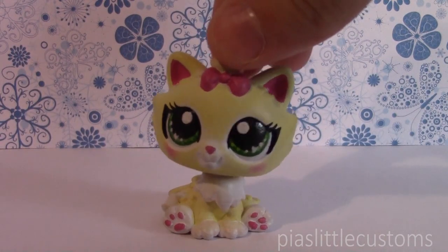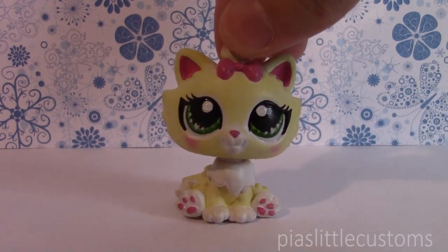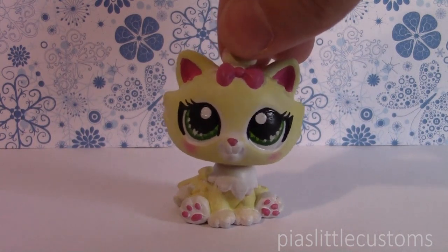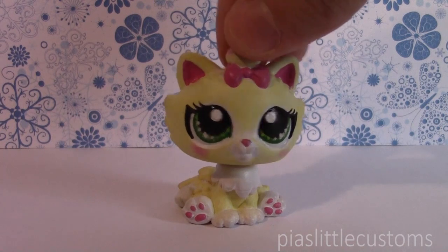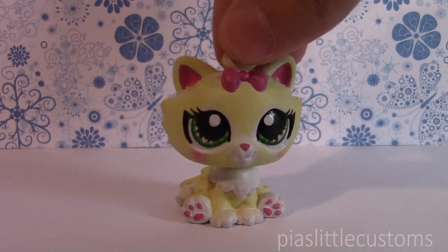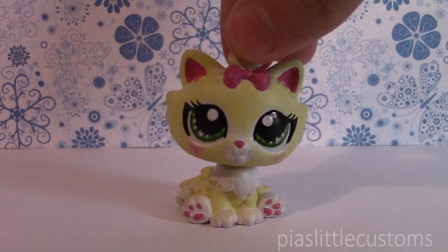Hey guys, it's Pia here! Welcome to another custom collection video. I'm really excited about this one because I'm going to show you all my fairy customs, most of which I've made based on your suggestions from my fairy challenge. I finally completed the last fairy, so I thought I'd show all of them together and tell you which ones are currently up for sale, plus a little about the inspiration.